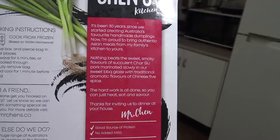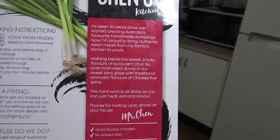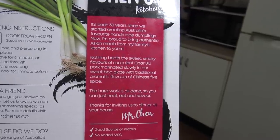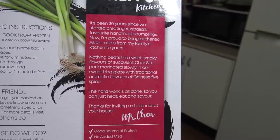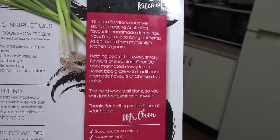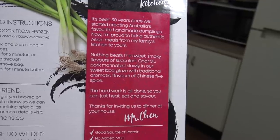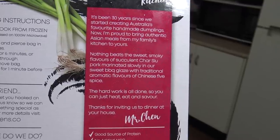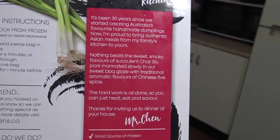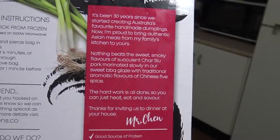And it says: it's been 30 years since we started creating Australia's favourite homemade dumplings. Now I'm proud to bring you authentic Asian meals from my family's kitchen to yours. Nothing beats the sweet, smoky flavours of succulent chasiu pork, marinated slowly in our sweet barbecue glaze with the traditional aromatic flavours of Chinese five-spice. The hard work is done, so you can just heat, eat and savour. Thanks for inviting us to dinner at your house. Regards, Mr. Chen.